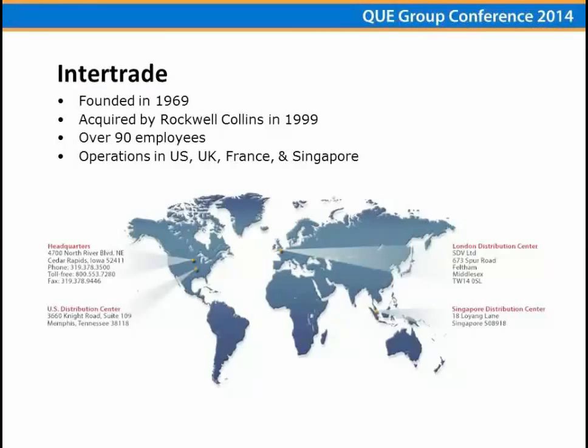InterTrade is a subsidiary of Rockwell Collins. It was founded in 1969 and acquired by Rockwell Collins in 1999. There are now 128 employees, with locations in the U.S., U.K., France, and Singapore. We have two U.S. locations — our headquarters in Cedar Rapids, Iowa, and our physical inventory warehouse in Memphis, Tennessee. Just this past fall, we set up a London distribution center with a third-party logistics provider managing our U.K. warehouse. We also have sales offices in France and Singapore.